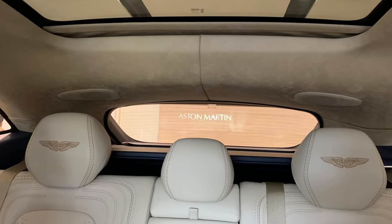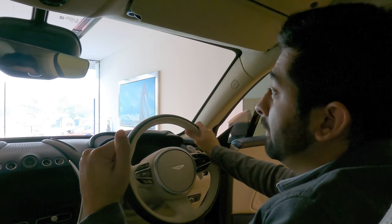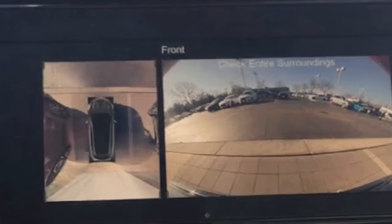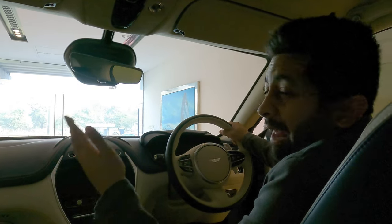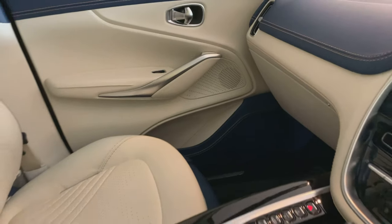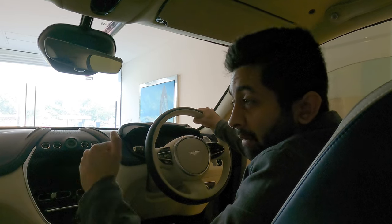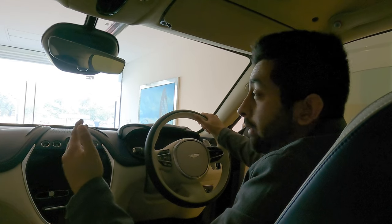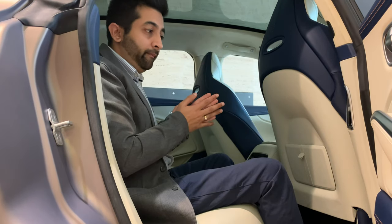The view at the rear is slightly cramped due to the sloping roofline and the smaller rear windscreen, but this is solved with all-around parking sensors and the 360-degree camera. In terms of quality, the DBX looks like a proper Aston Martin — you'll find soft-touch leather all around. Even the speaker covers have perforated leather trim. It is this quality that actually enhances the perceived value of the DBX SUV.